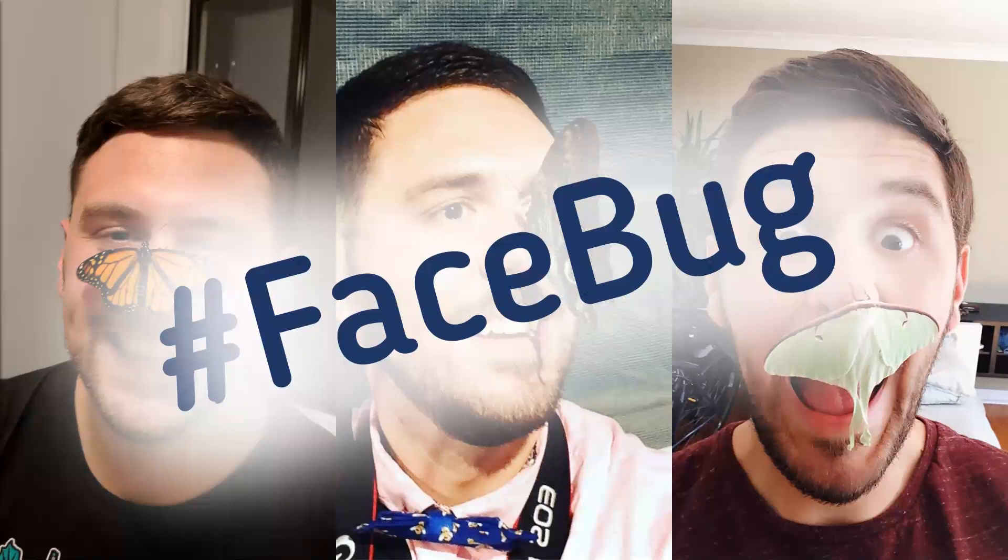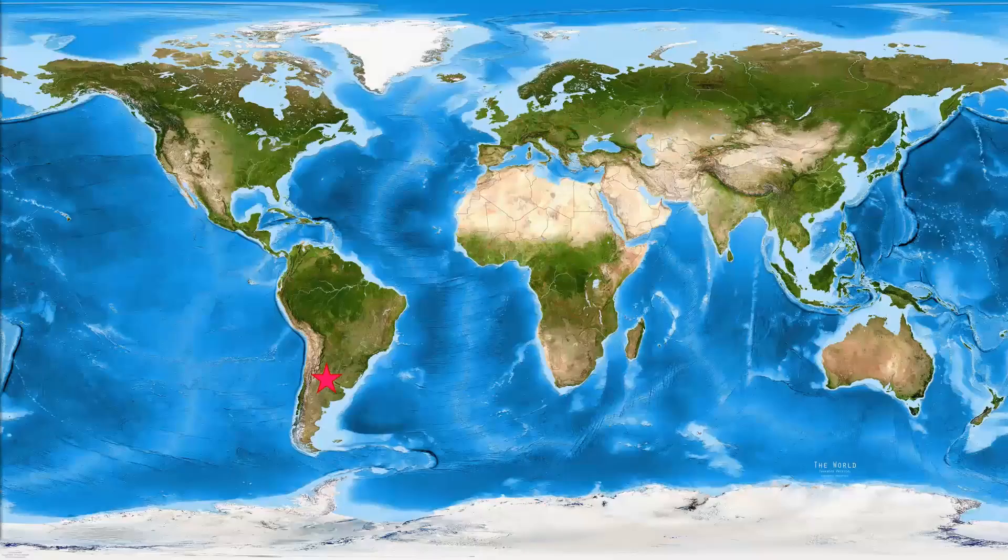I go crazy about bugs. I like putting them on my face, I like doing research on them. And if you can see from the video, my screen behind me — I've got a bunch of bugs on my wall as well. I am originally from Cordoba in Argentina, which is a very dry, xeric region that I absolutely love.